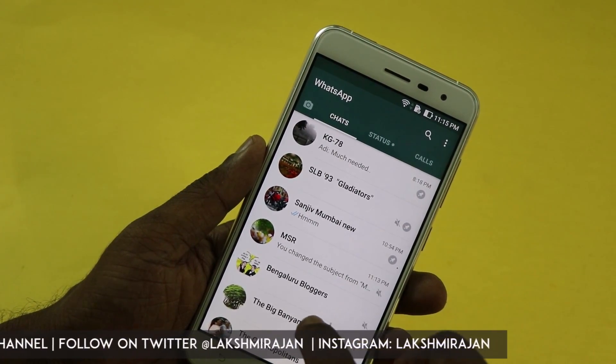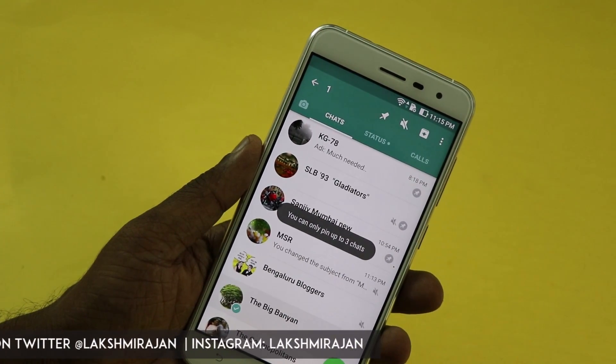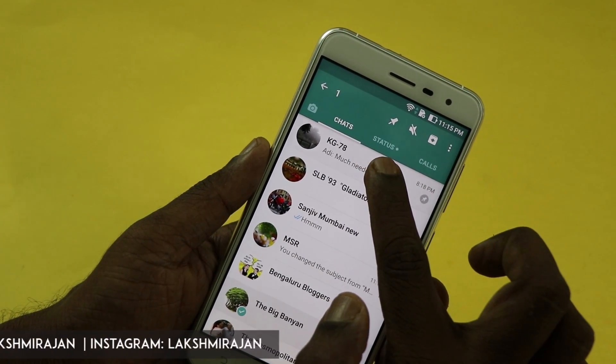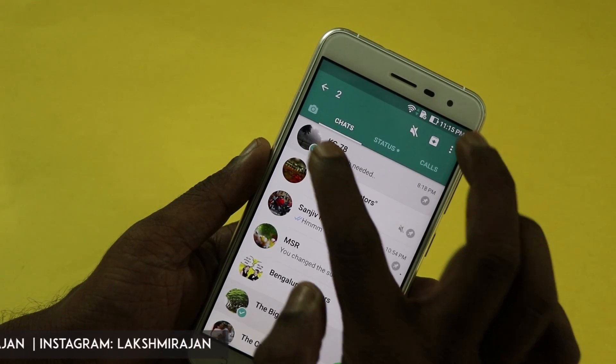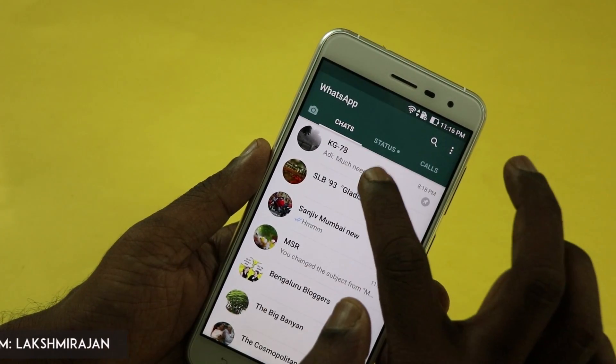WhatsApp allows you to pin only a maximum number of three chats, after which it will throw a notification that you can only pin up to three chats if you try to pin another chat. You can also unpin WhatsApp chats whenever you please by long pressing the option and disabling the pin button.